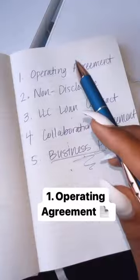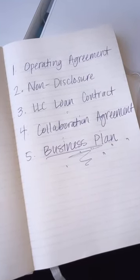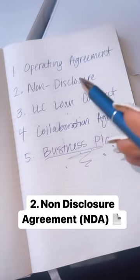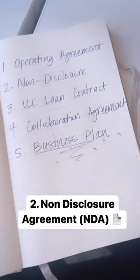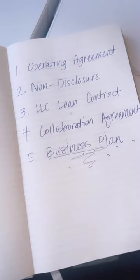First is your operating agreement. You're going to need this when you form an LLC — it outlines how your business is going to operate. Next is your NDA, or non-disclosure agreement. If you're sharing an idea with a new person that you're considering working with, have them sign an NDA to keep it protected.